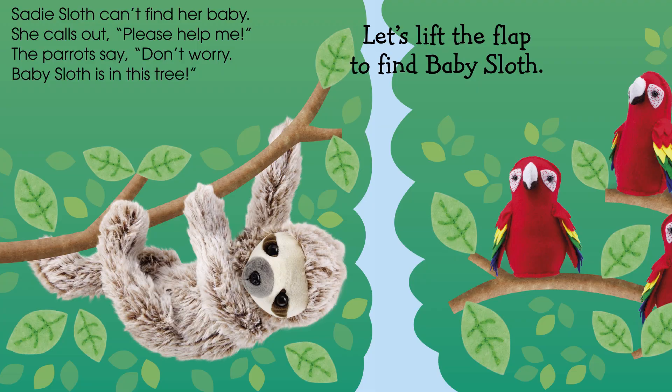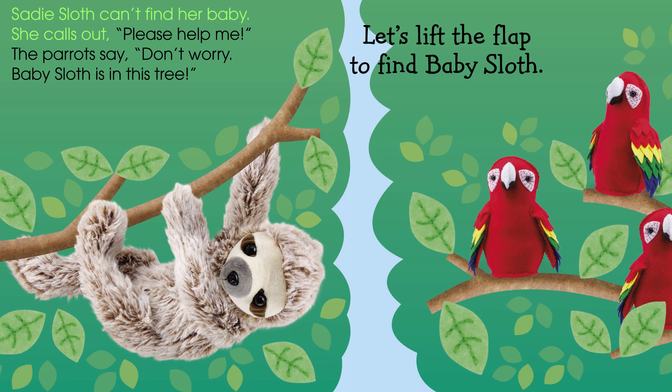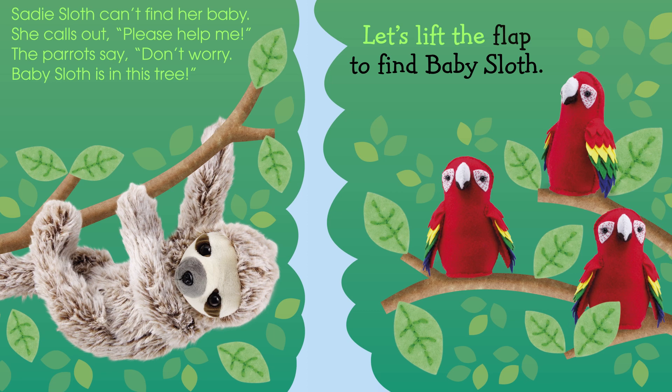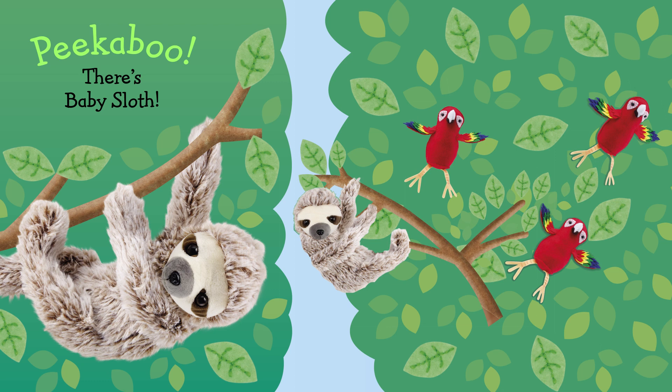Sadie Sloth can't find her baby. She calls out, "Please help me." The parrots say, "Don't worry. Baby Sloth is in this tree." Let's lift the flap to find Baby Sloth. Peek-a-boo! There's Baby Sloth.